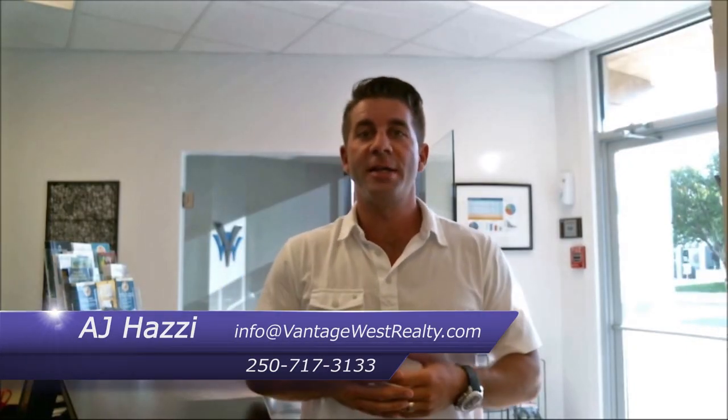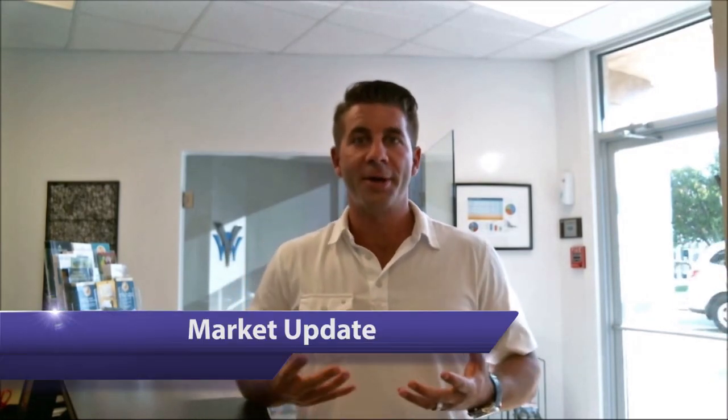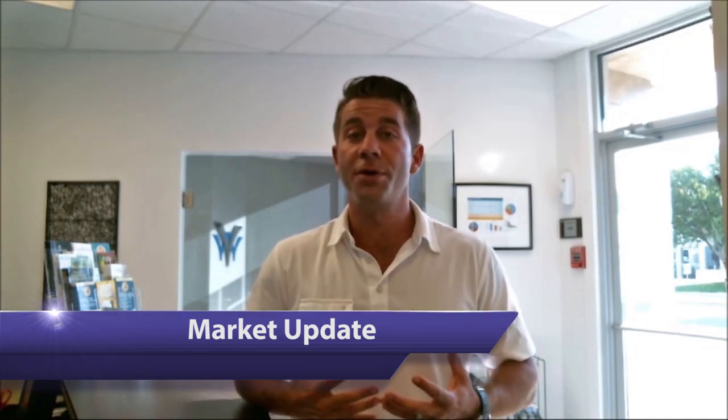Hey everyone, A.J. Hazzy here and thanks again for tuning in to my Vantage West Realty video blog. Today I want to talk to you a little bit about where the market's at after two full quarters of 2014. I'll share a few statistics with you and just give you a little bit of real in-the-trenches information as to where we are today.